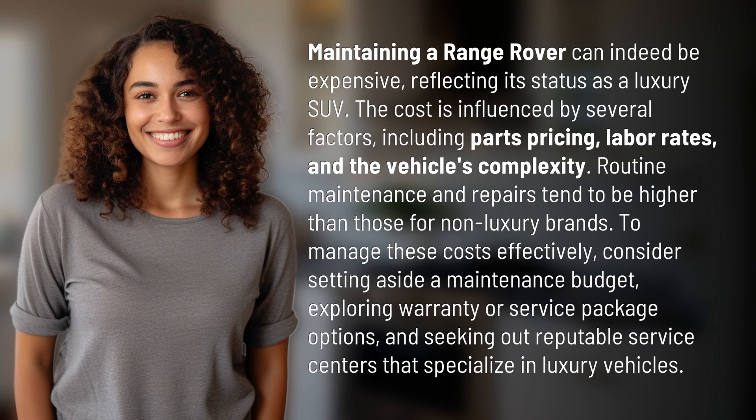Routine maintenance and repairs tend to be higher than those for non-luxury brands. To manage these costs effectively, consider setting aside a maintenance budget, exploring warranty or service package options, and seeking out reputable service centers that specialize in luxury vehicles.